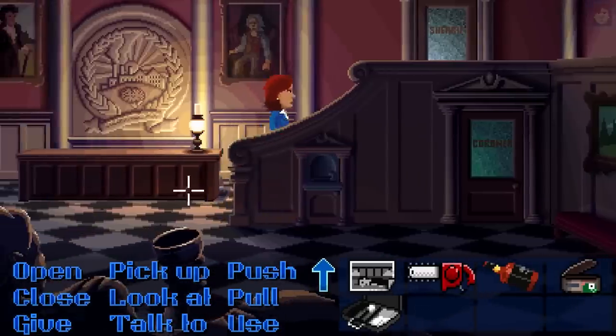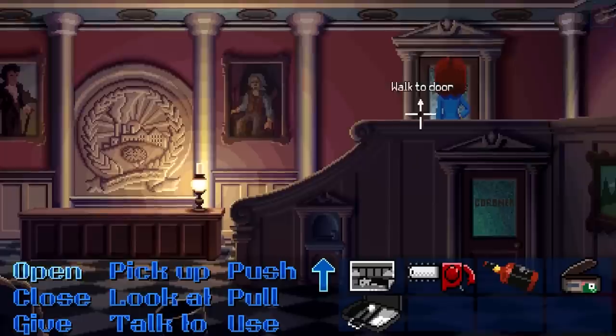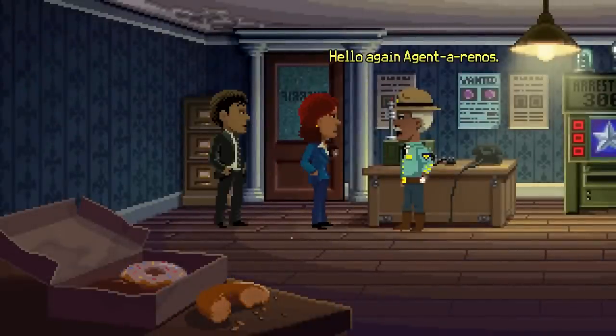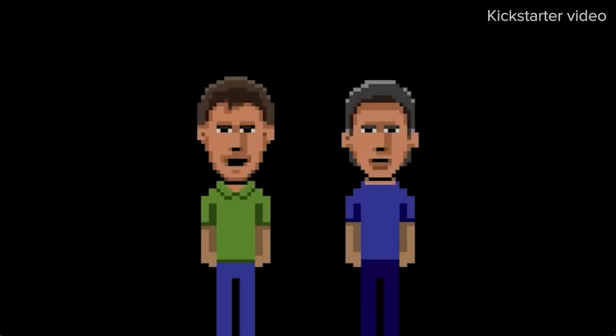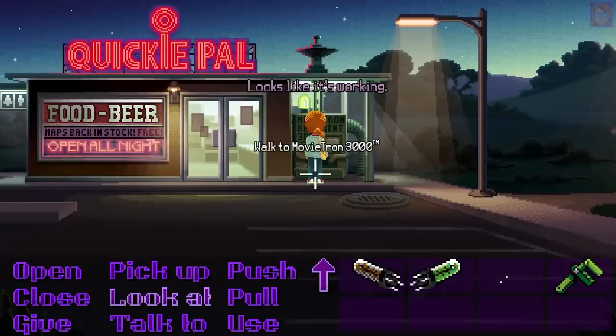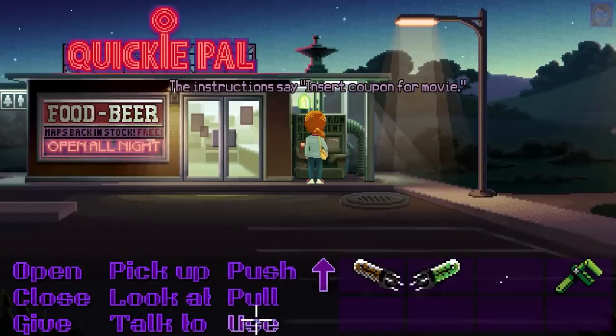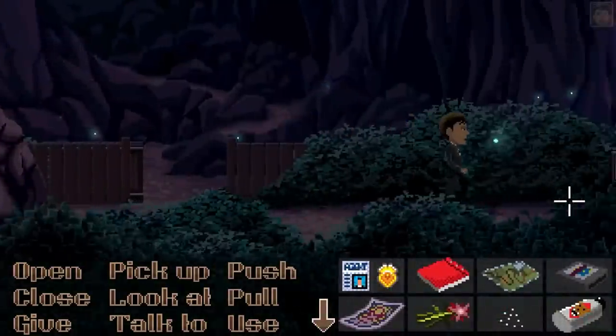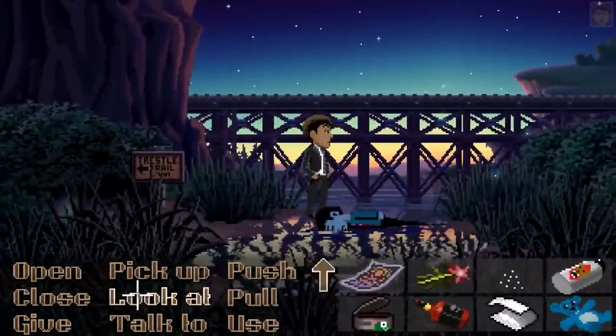Old school point-and-click adventure Thimbleweed Park started life as a Kickstarter campaign, asking fans of the genre to use money on the internet to fund the game. Everything about Thimbleweed Park is point-and-click fan service, meant to evoke those classic old school adventures — from the art style, to the verb menu at the bottom of the screen, to the bizarre moon logic puzzles.